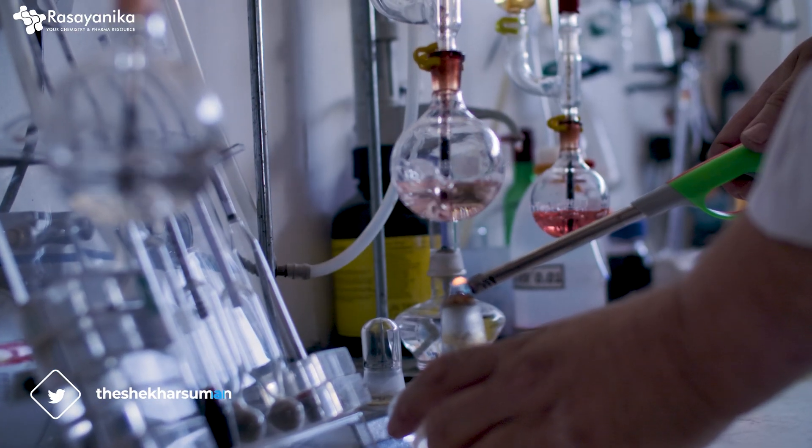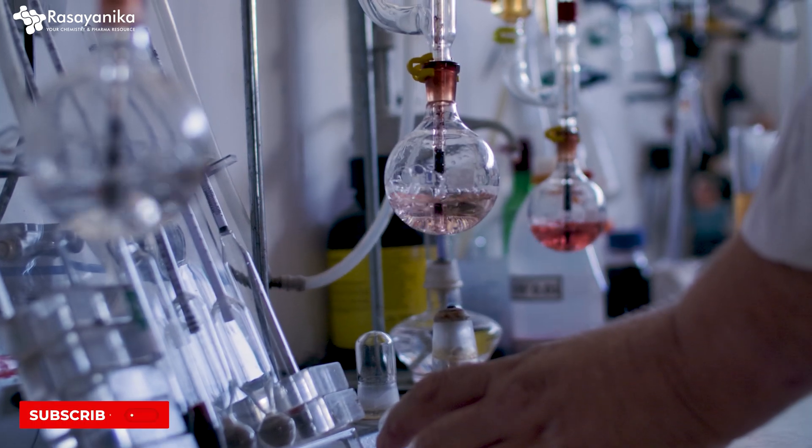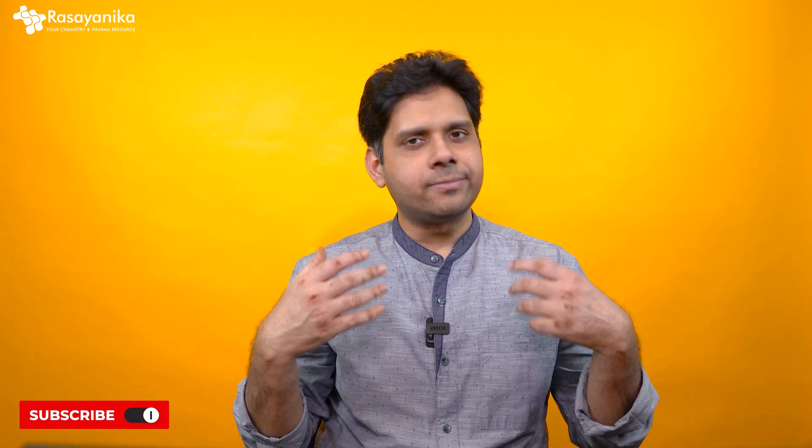Analytical chemistry is the backbone of industry and there are various jobs available for an analytical chemist. I'm going to tell you briefly about 10 techniques which you should have hands-on experience with, and that will help you achieve success in your career.